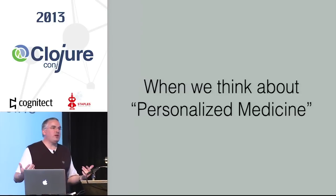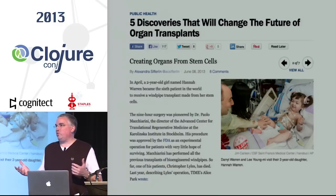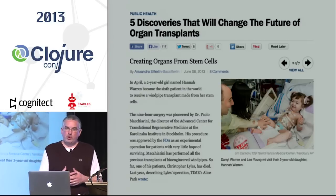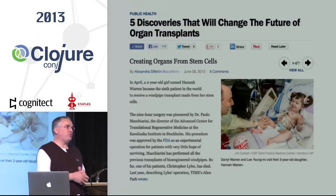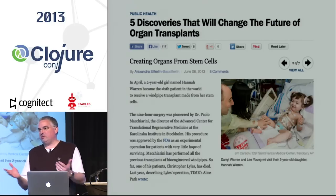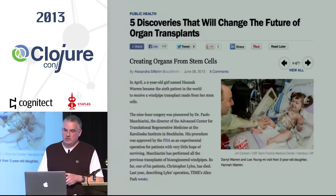When you hear personalized medicine, your mind may go to things like a Swedish doctor who, with approval for patients who had really no other options, has taken their own stem cells and grown new tracheas for them in the lab using bioengineered scaffolding. That may be what you think of when you hear personalized medicine, and that does come under that umbrella. That's exciting technology — I think during a lot of your lifetimes, maybe all of ours, it'll be pretty common.